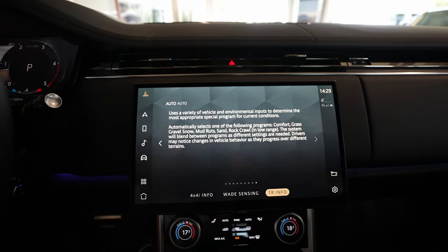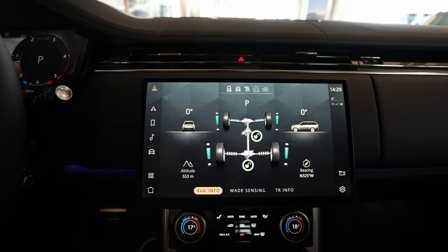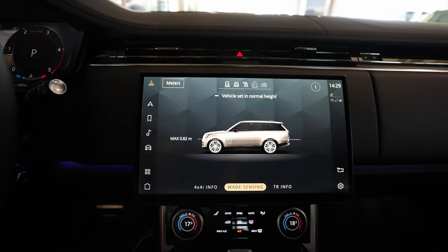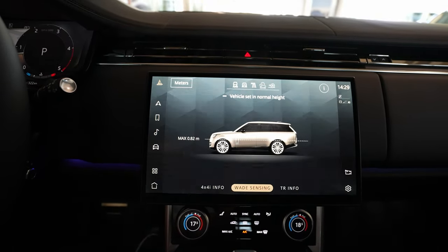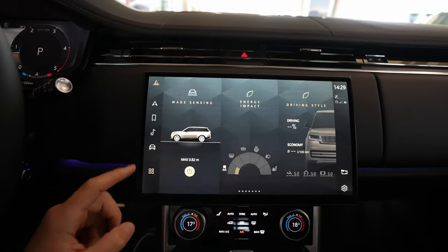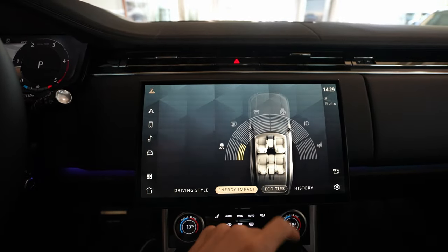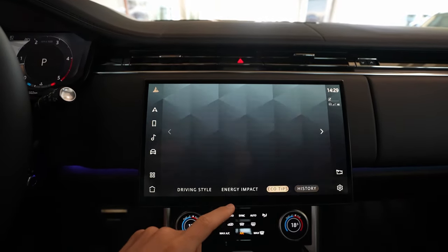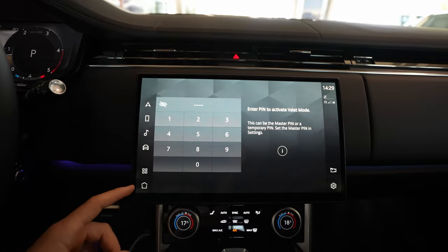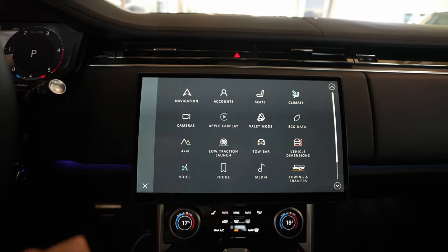There's a 4x4 information section where you get all the information about the car while driving. Importantly, the car can wade through water up to a maximum of 0.82 meters — keep that in mind, because if water exceeds that, you'll likely get water inside the cabin. The eco data section shows consumption and real-time usage. There's also valet mode where you can set a PIN and limit certain functions, and of course Apple CarPlay is available.